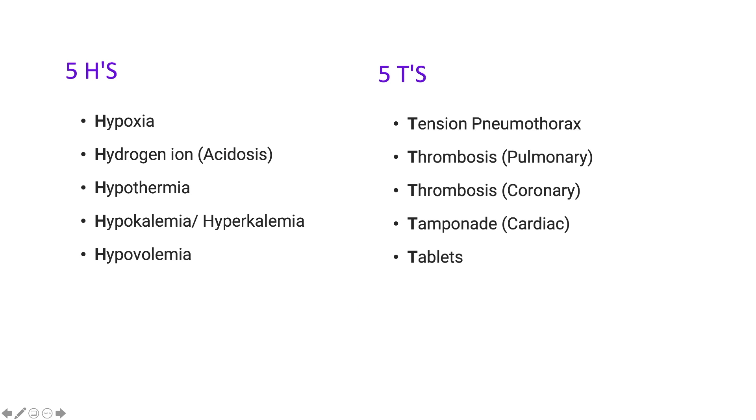We should also consider reversible causes — the Hs and Ts. The five Hs are: hypoxia, hydrogen ion acidosis, hypothermia, hyper- and hypokalemia, and hypovolemia. The Ts are: tension pneumothorax, pulmonary thrombosis, coronary thrombosis, cardiac tamponade, and tablets or drugs and medications.